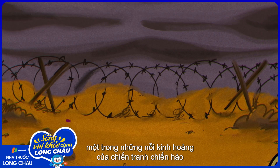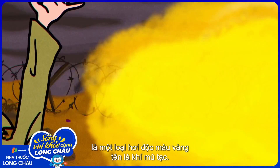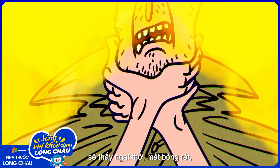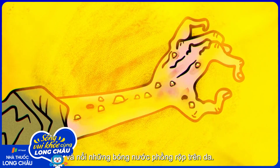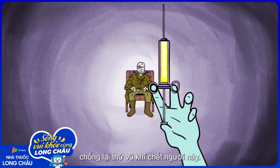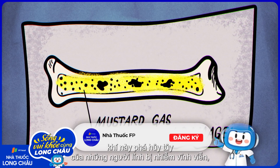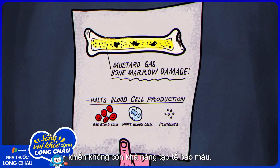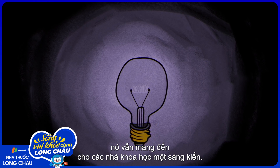During World War I, one of the horrors of trench warfare was a poisonous yellow cloud called mustard gas. For those unlucky enough to be exposed, it made the air impossible to breathe, burned their eyes, and caused huge blisters on exposed skin. Scientists tried desperately to develop an antidote to this vicious weapon of war. In the process, they discovered the gas was irrevocably damaging the bone marrow of affected soldiers, halting its ability to make blood cells. Despite these awful effects, it gave scientists an idea.